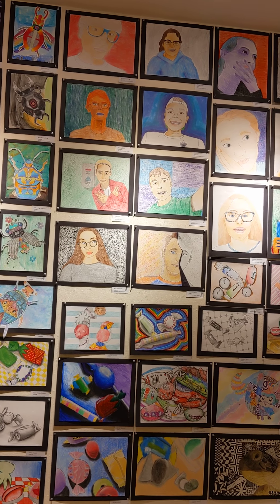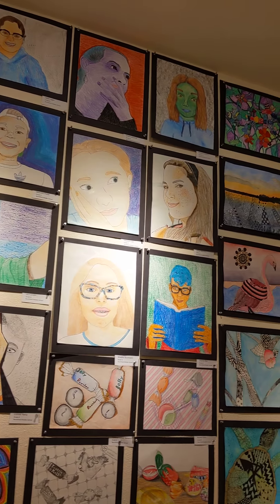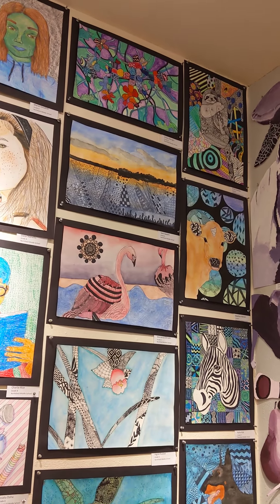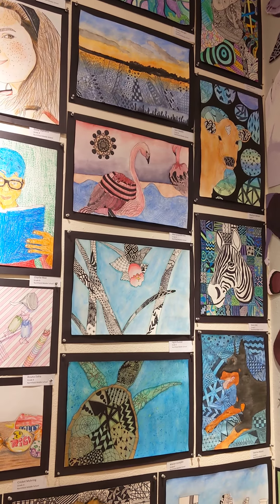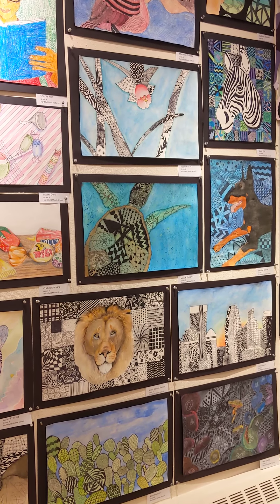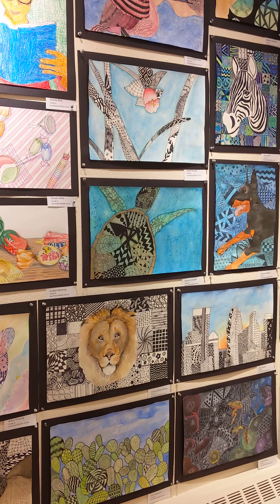And then the last set of pieces, starting in the corner, are a watercolor zentangle project. We focused on something nature-based — we actually called it a nature doodle project. They could choose an animal or a landscape or something inspired by nature. They found a picture of it, drew it, and then added